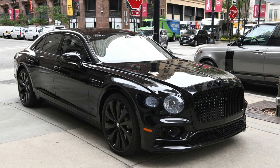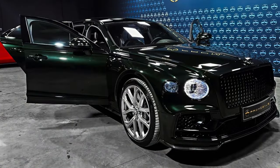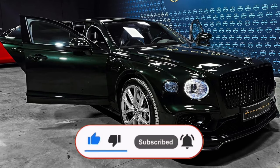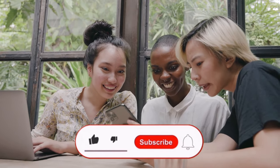If this 2024 Bentley Flying Spur blew you away, hit that like button and let me know in the comments what your dream luxury car is. Want to see more high-octane content? Subscribe to the channel and never miss an upload. And if you know someone who craves luxury, share this video with them — together, let's keep the dream alive.